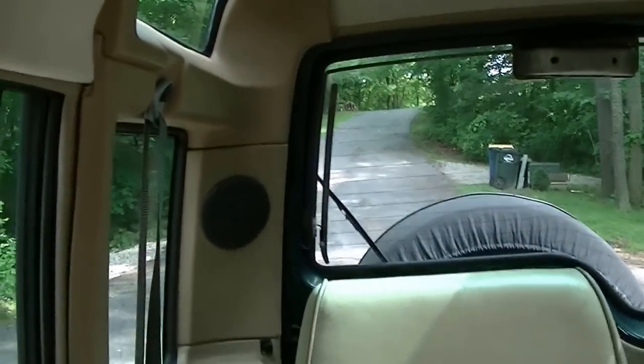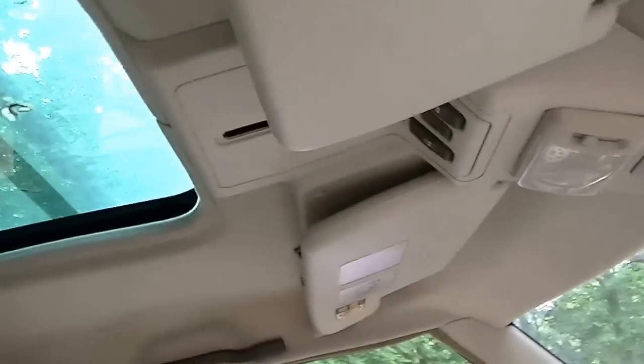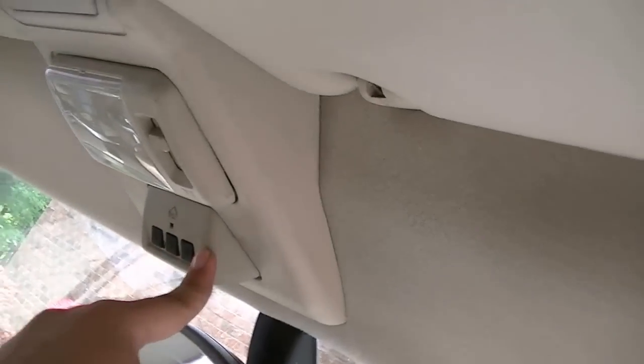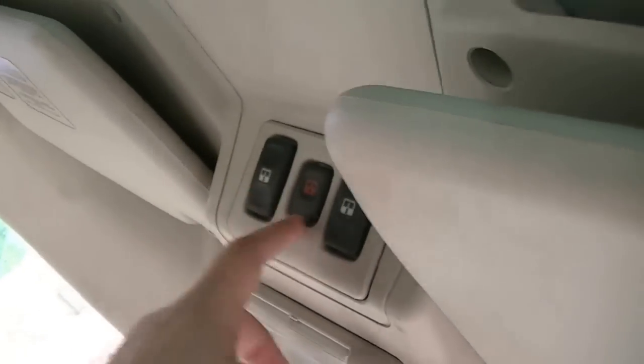In the back, the seats fold down. There's a front sunroof, and up there are little storage compartments — I guess for maps. It has the HomeLink system, door lights, and these are the sunroof controls.